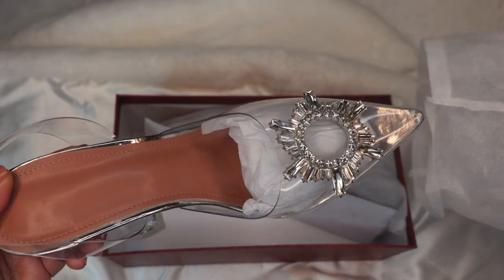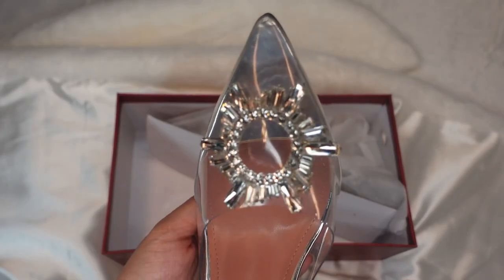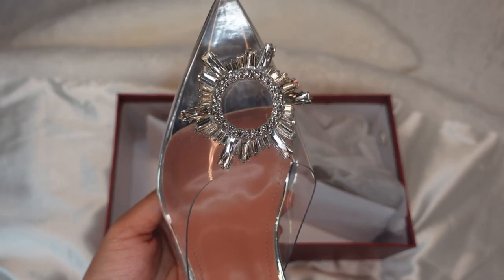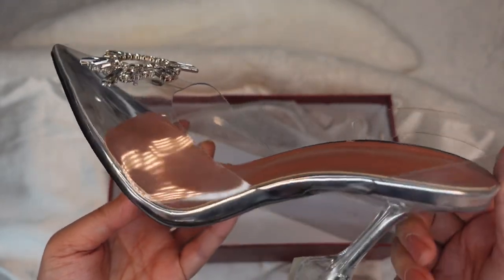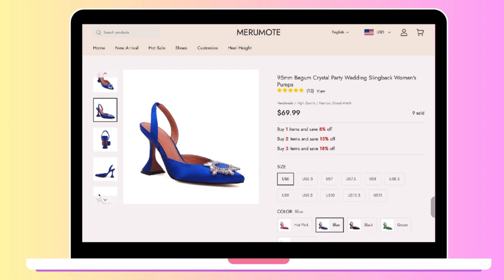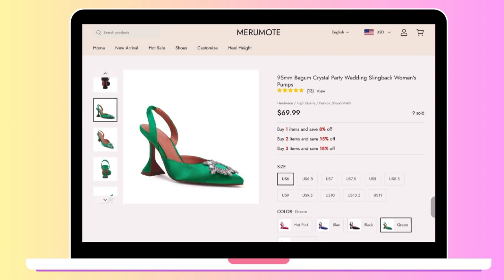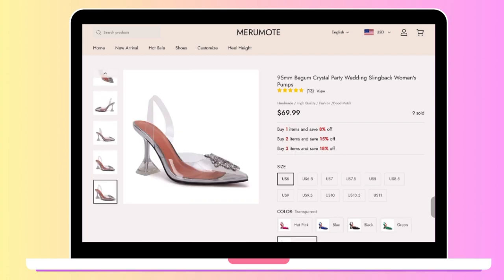The shoes that we are trying out today is this stunning 95mm Begum Crystal Party Wedding Slingback Women's Pumps. This shoe comes in five different colors: pink, royal blue, black, green, and this gorgeous transparent crystal color.